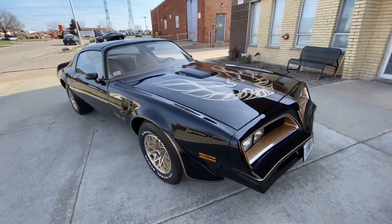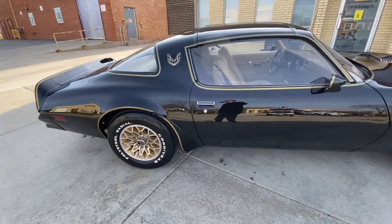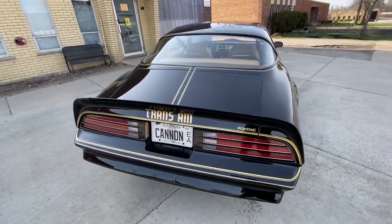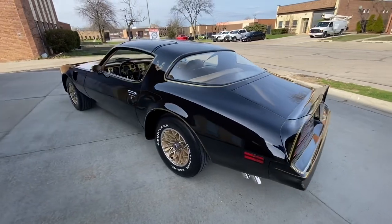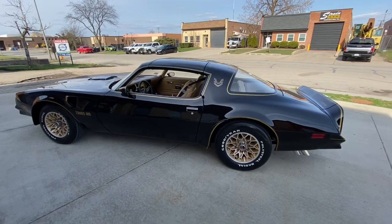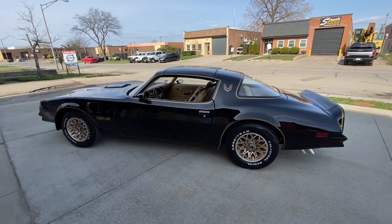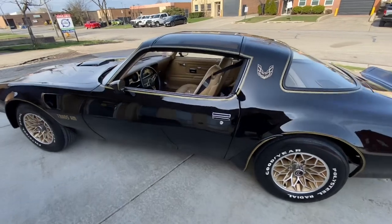The paint is a 10 out of 10, the interior is a 10 out of 10, runs, drives, and stops a 10 out of 10 — no joke. The first person to see this Trans Am in person is going to buy it — there are no disappointments on this car at all. If you've been looking for a Smokey and the Bandit car, a special edition, real numbers matching '77 T-top four-speed car, this is it.